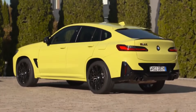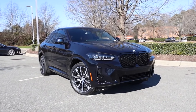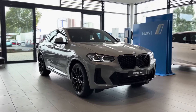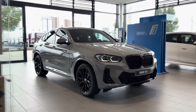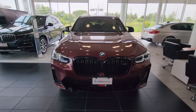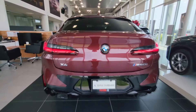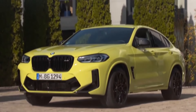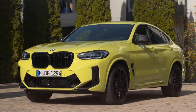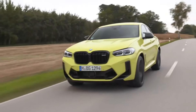The 2024 X4 also boasts an impressive suite of standard and optional safety features. We love that the standard xDrive 30i comes with forward collision warning with automatic braking, lane departure warning, and front and rear parking sensors. It also alerts you if another car is in your blind spot when changing lanes or reversing. The optional driving assistance package adds adaptive cruise control, lane keeping assist, and a lane centering system that makes minor steering corrections to help keep the car in your lane.